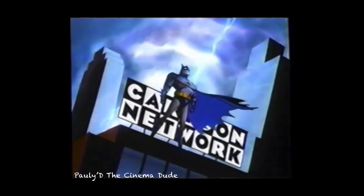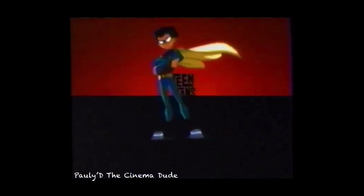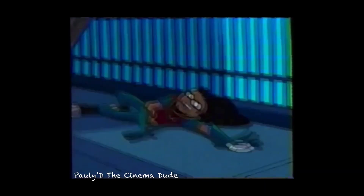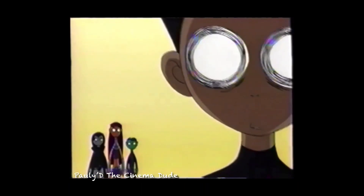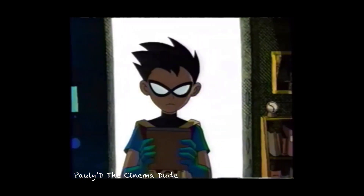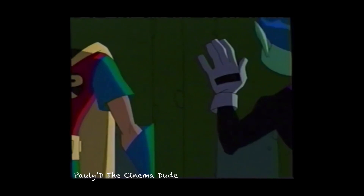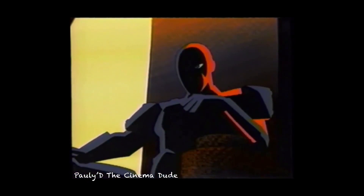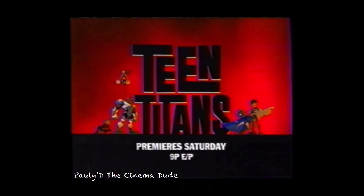On the next all-new episode of Teen Titans, the Titans lose their first battle and start to turn against each other. 'I don't even know why you're on this team.' 'That makes two of us. I quit.' And when the Titans lose Cyborg, a mysterious new foe decides to strike. 'Five? Not good odds. Disappointing — I was expecting more of a challenge.' All-new Teen Titans, premieres Saturday at 9, only on Cartoon Network.